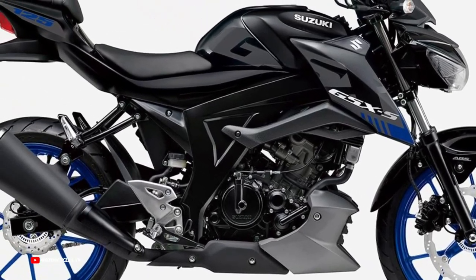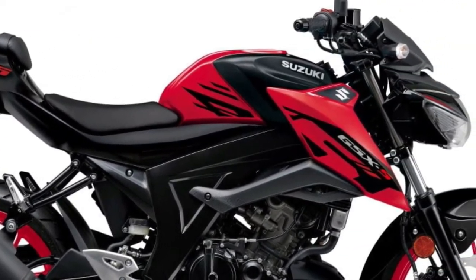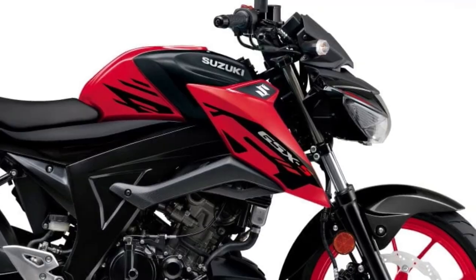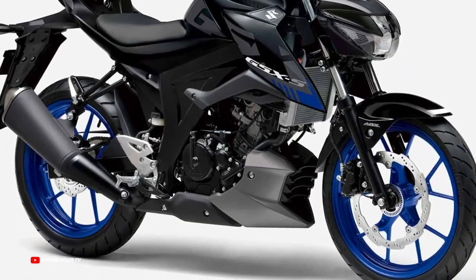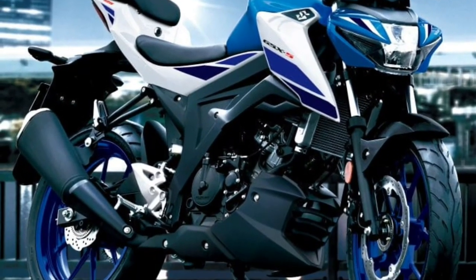Introducing the 2025 Suzuki GSX-S125. The GSX-S125 is an exciting lightweight 125 cm³ street sport motorcycle. While easy to ride, its genuine super sport engine and class-leading power-to-weight ratio help deliver powerful acceleration, agile handling, and excellent fuel economy. This combines with the beauty of its aggressive styling to make you proud to make the scene on your GSX-S125.